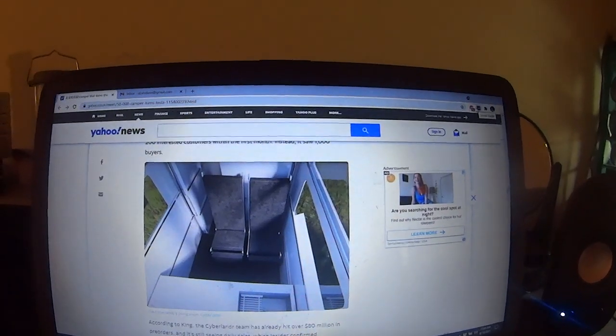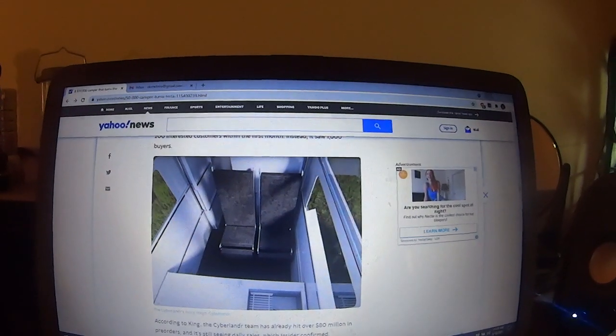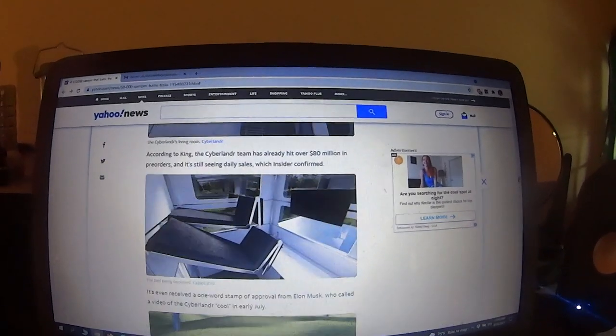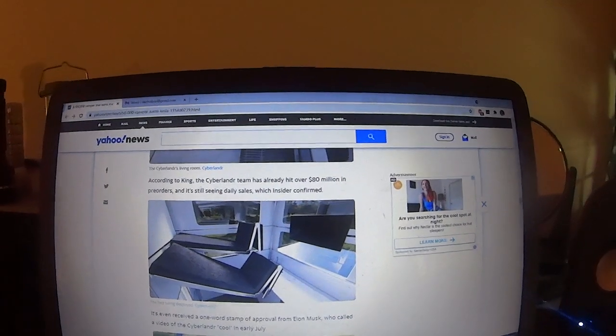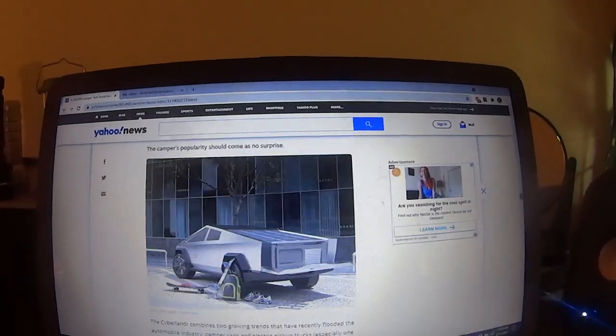And again, some more pictures of it there. I guess those seats fold down, and you've got a big TV over there, but it seems pretty wide open. Sliding doors on it too.